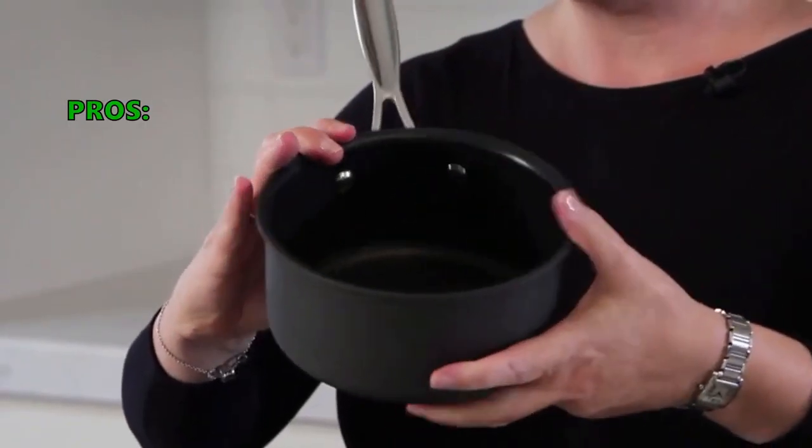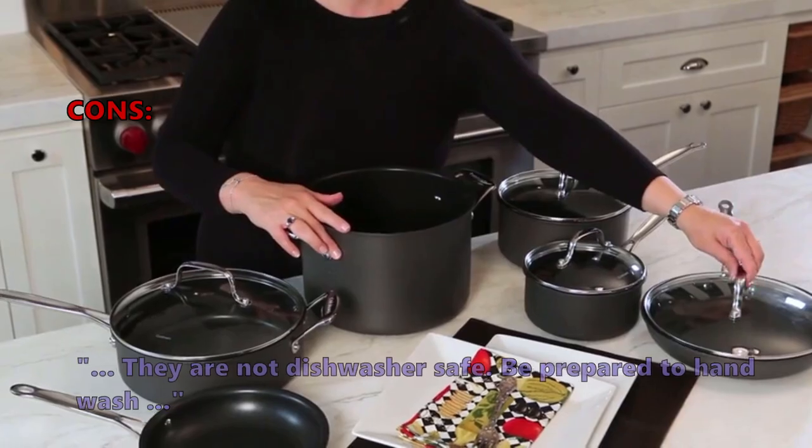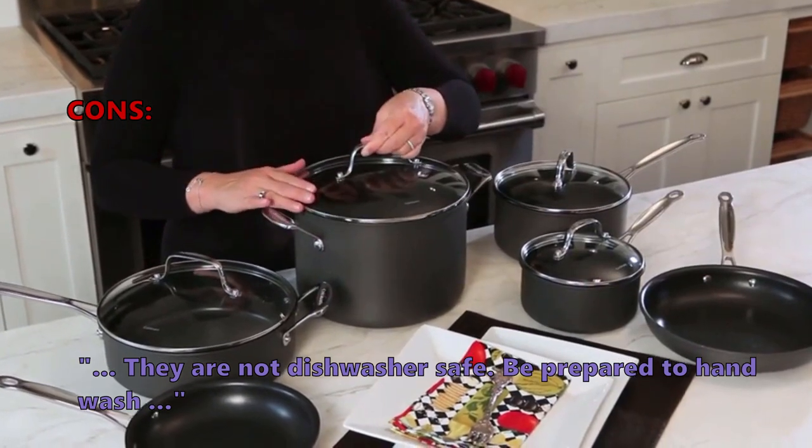Many of the users that have reviewed this like that they are well made and heat really well. Some customers found that they are not dishwasher safe, so be prepared to hand wash.